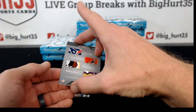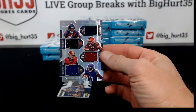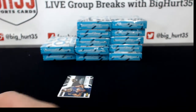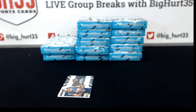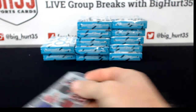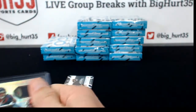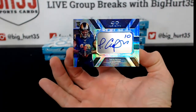Will Fuller, Cory Coleman, Josh Doctson, Laquon Treadwell 40 out of 88 — Texans, Browns, Redskins, Vikings — that'll have to be a random. This is like the replacement for Topps Supreme, you guys see it? To 288, Amari Cooper for the Rams.